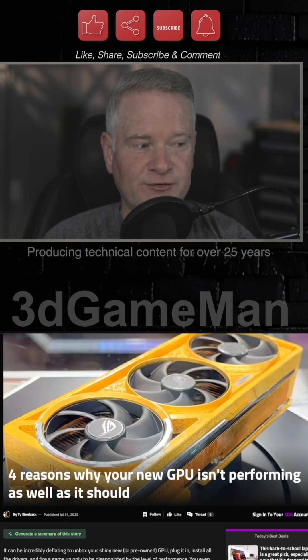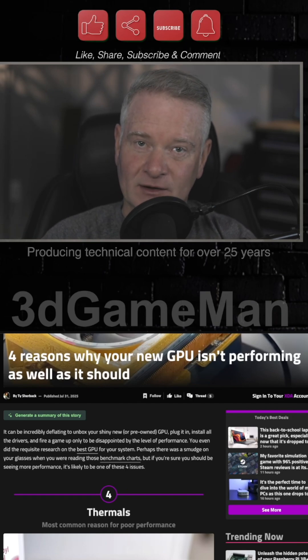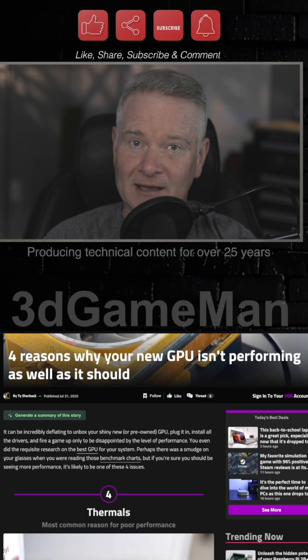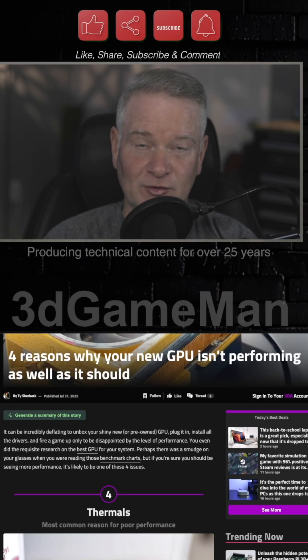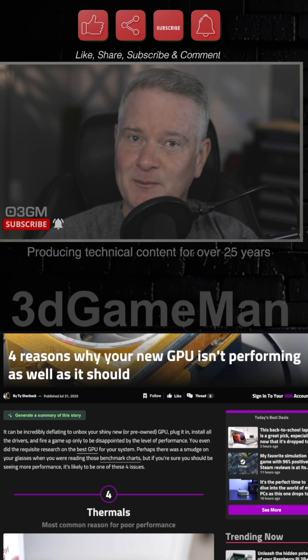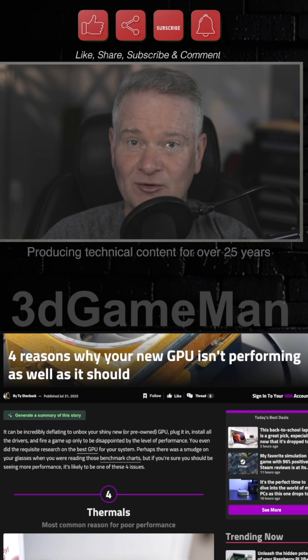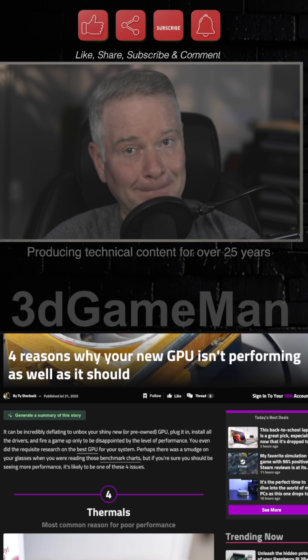The first issue is thermals. You have to make sure that your card isn't getting too hot. Some mid-range and high-end cards these days can get rather hot — 80 degrees Celsius and more. When it gets too hot, it could crash and cause all kinds of performance loss, and you could potentially damage the card. Your in-game experience will suffer too, with things like stuttering happening.